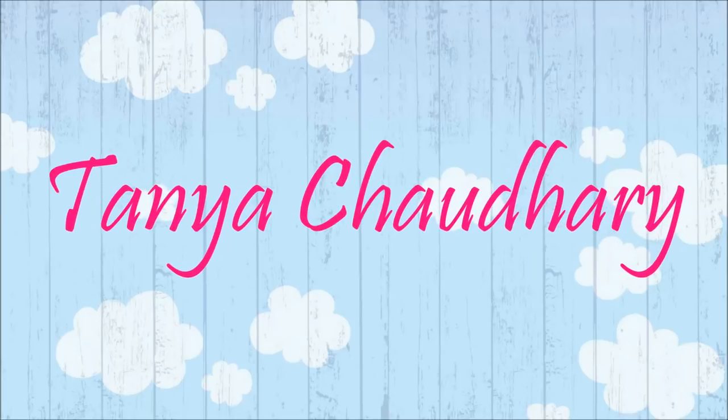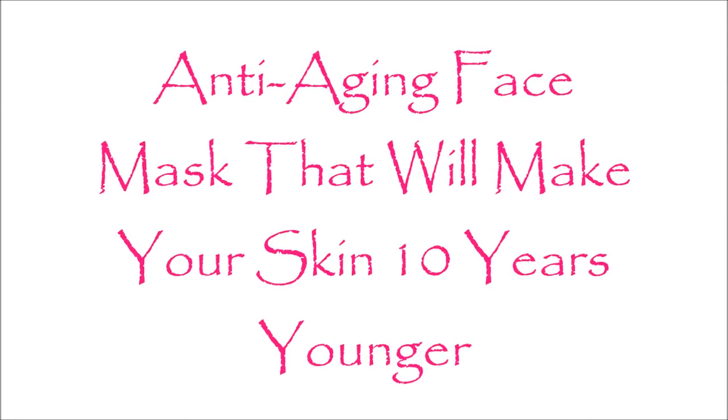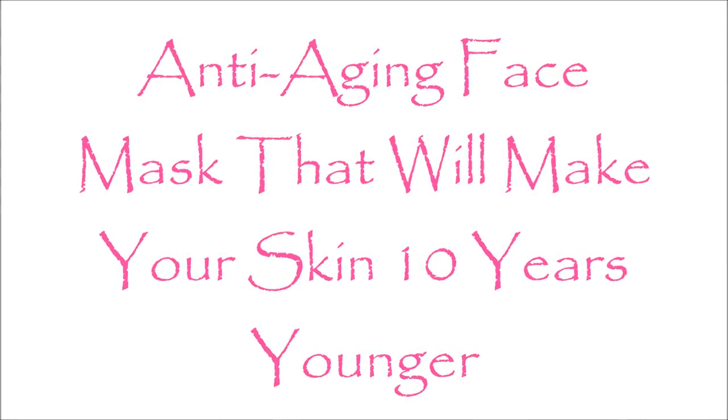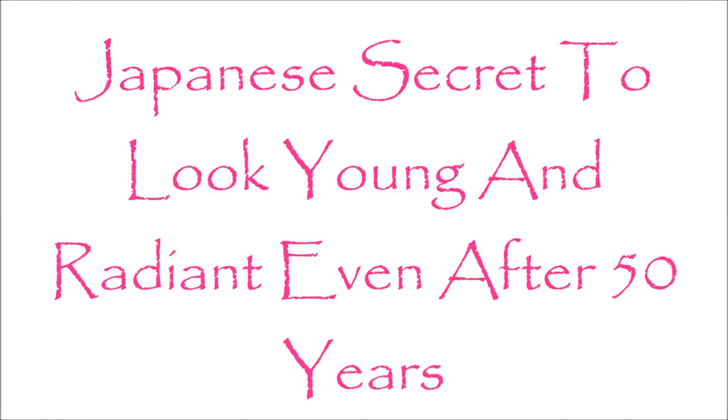Hello everyone, myself Tanya and today I am going to tell you about an anti aging face mask that will make your skin 10 years younger. This is a Japanese secret to look young and radiant even after 50 years.